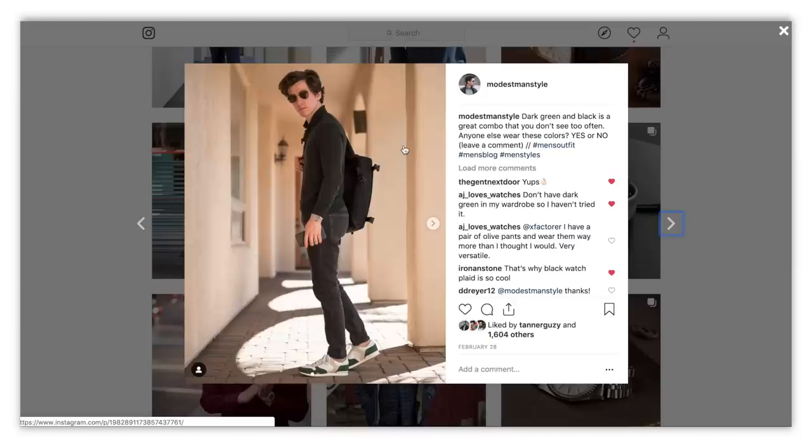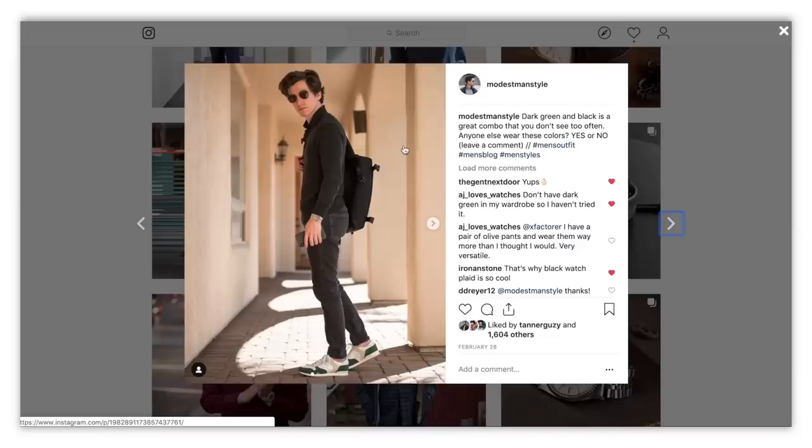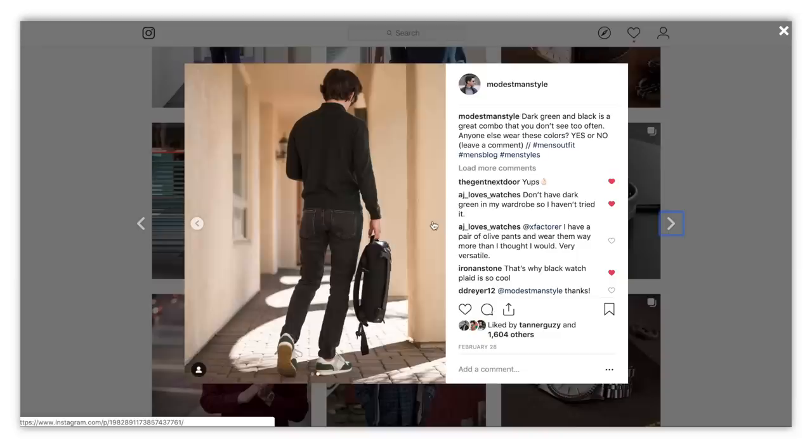Here's a different take on green. This is a dark forest green wool long sleeve polo from Uniqlo with faded black jeans from Everlane. Dark green and black is a great combo, in the same way that burgundy and black is a really nice combo. They're both dark colors, so you get a nice low-contrast outfit and they look really cool together. I really like that combo — dark green and black.